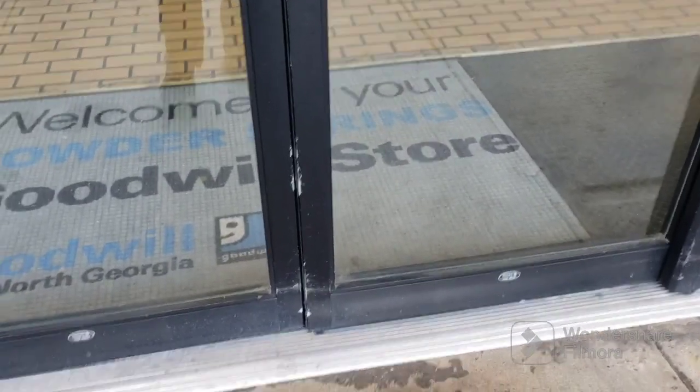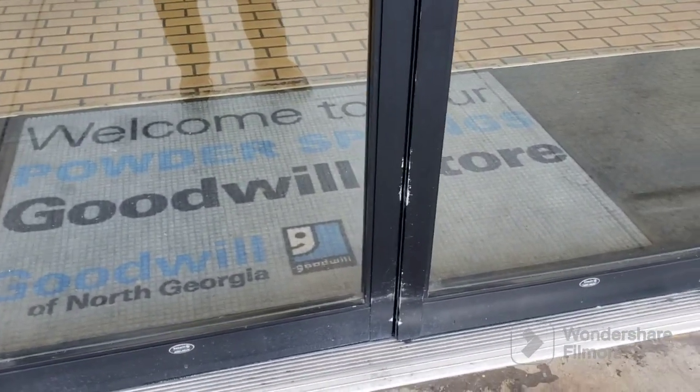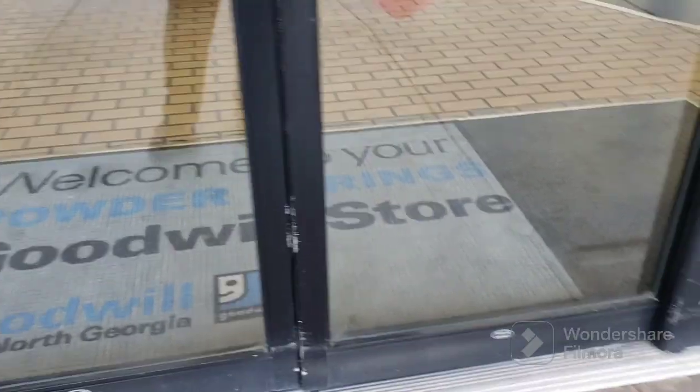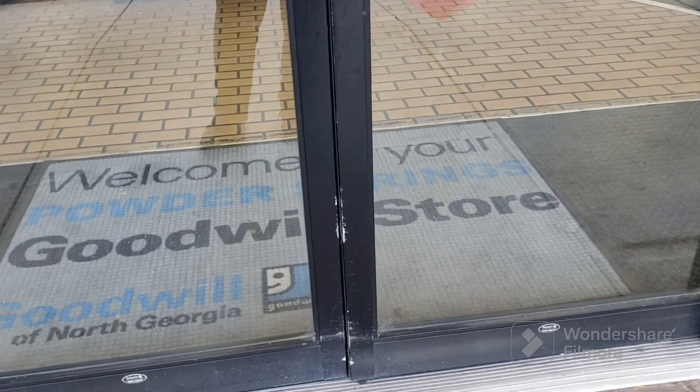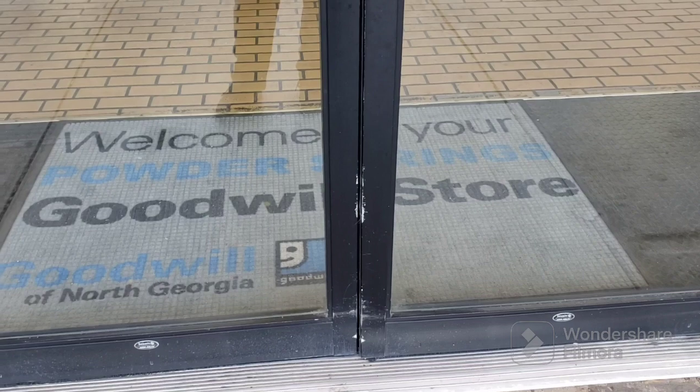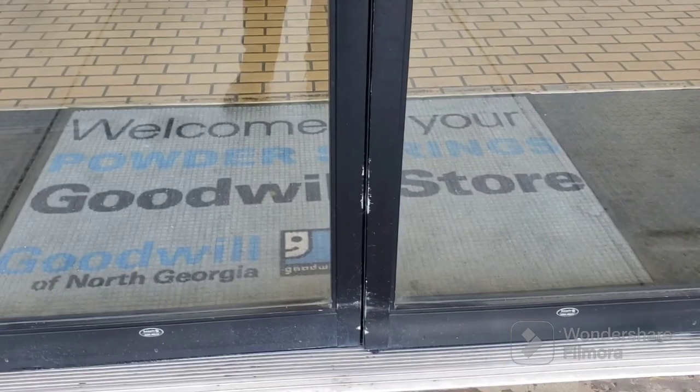It's about four or five minutes to opening and I'm standing out front, first person in line again, waiting for Goodwill to open. I might skip my shopping cart scene and go right to the aisles to get right to business — people are getting behind me now. Wish me luck.